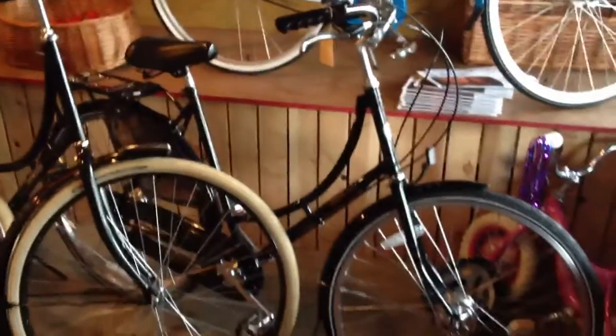There's a yellow one up in the window. We've got them in red, sky blue, and then there's the Bobbin Vintage down here in black.